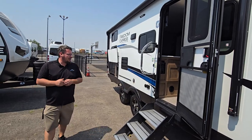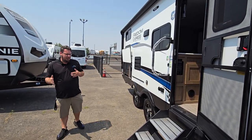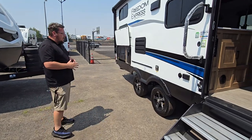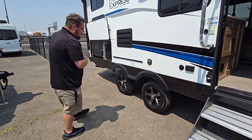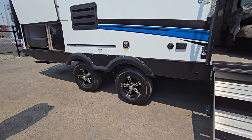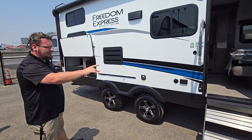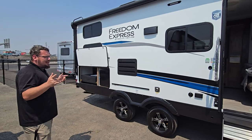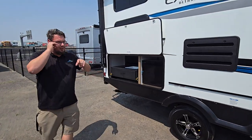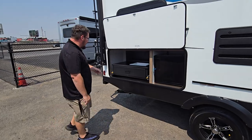The floor plan is a 23.8 VHS bunkhouse model here for you. Double axle spread apart for better stability and handling. You'll notice that the yellow cap on the exterior is your built-in tire pressure monitoring system, and even your spare tire already has that equipped. Elevated for more ground clearance, manual power jack system, and an outdoor kitchen located in the back here for you.